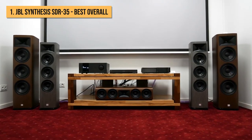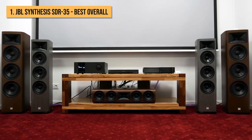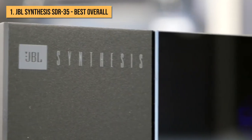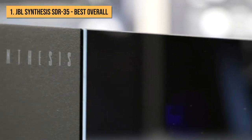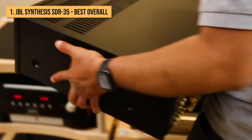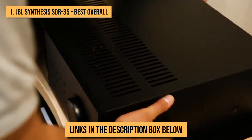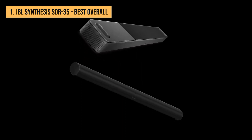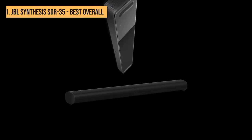It also works with Harman's Music Life app, which allows for streaming of music from the likes of Tidal, Deezer, and Cobuz, plus tracks stored on your own network. Simply put, the JBL Synthesis SDR35 has everything you could look for in an AV receiver. For more information and updated prices, check the links in the description box below. If you enjoyed the video, be sure to check out our previous comparison between the Bose Smart Soundbar 900 versus the Sonos Arc.